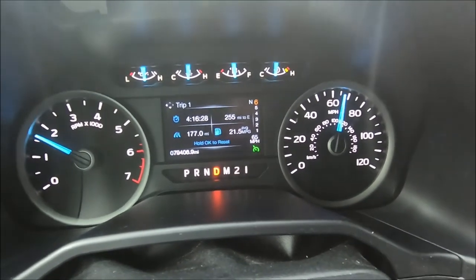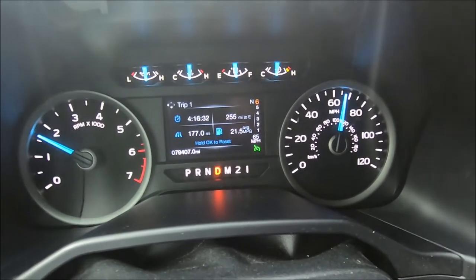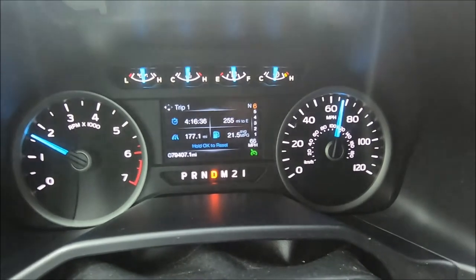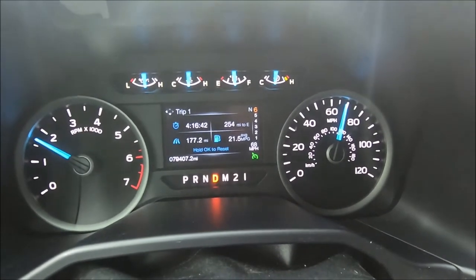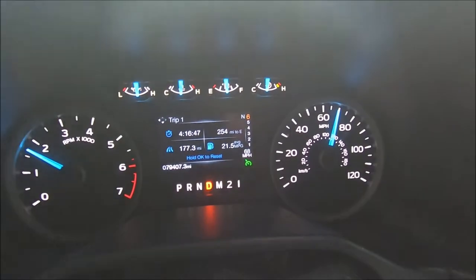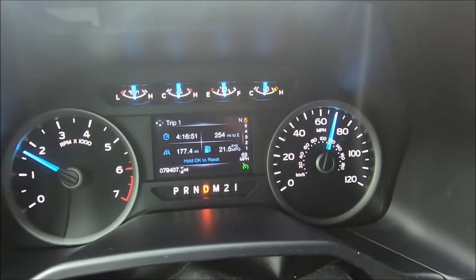I'm getting ready to accelerate to show you. I'll run the cruise control at 65. I'm going to hit it three times — that should bring up a downshift. I'm going slightly downhill, so I'm going to hit it three more times going up a slight hill, and it should downshift.